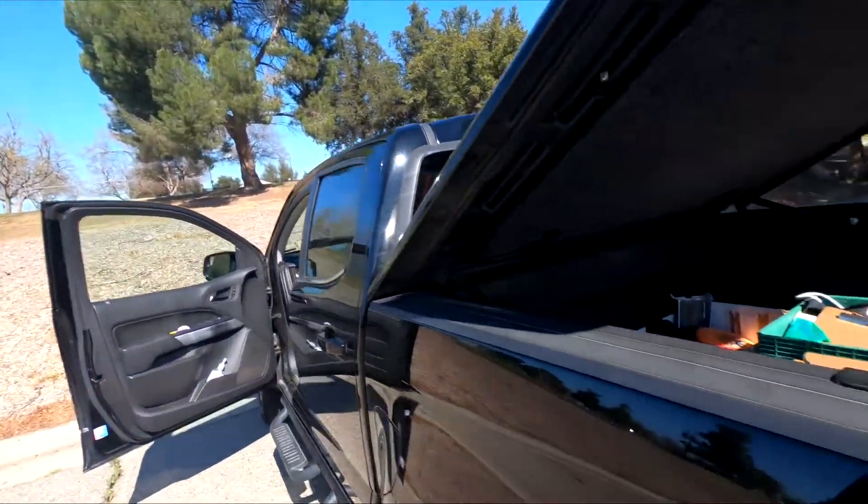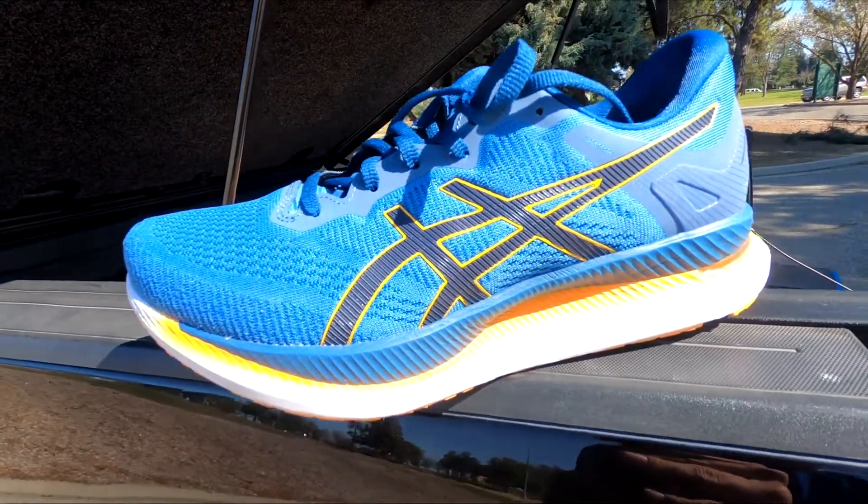I just tried the Asics Glide Ride and there they are. I am impressed. I haven't worn Asics for at least seven or eight years — I've been trying Hokas, Nikes, Mizuno, and every other brand. But this new Glide Ride gives me a reason to go back to Asics for my daily trainers.